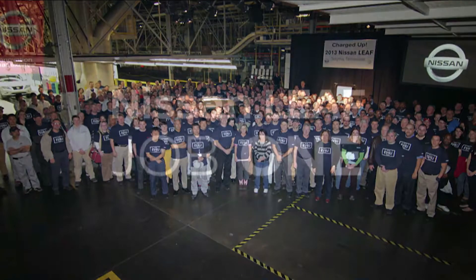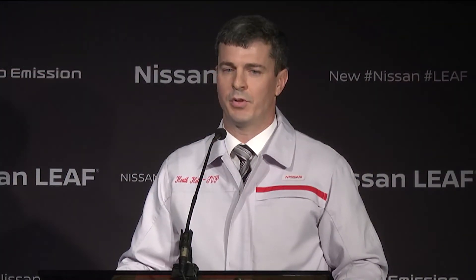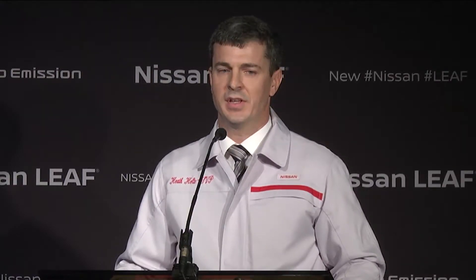Not only did the manufacturing team here in Smyrna step up to assemble the all-new LEAF, the talented team at our powertrain assembly plant in Deckard, Tennessee came alongside to build the innovative e-motor. And now, four years later, I can tell you that our team takes tremendous pride in building this vehicle. I'd like to recognize and congratulate the entire Smyrna team. Your determination, spirit and enthusiasm made it possible to build this revolutionary car. I'd like to welcome to the stage Jose Munoz, Nissan Motor Company Chief Performance Officer and Chairman Nissan North America.